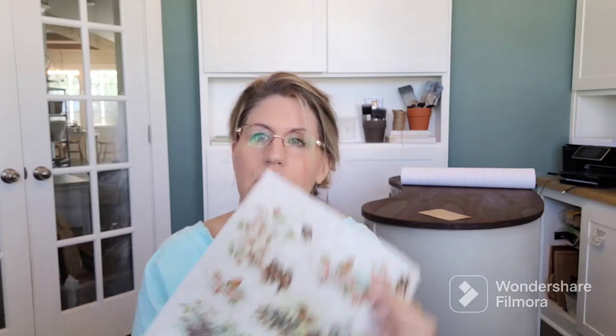I told my husband he needs to cut me some wood pieces so I can make little signs. He picked up some boards and said he can get about 50 signs out of them, which is perfect. Because not only do I have the stencils, I also ordered some beautiful springy rice paper for doing decoupage.